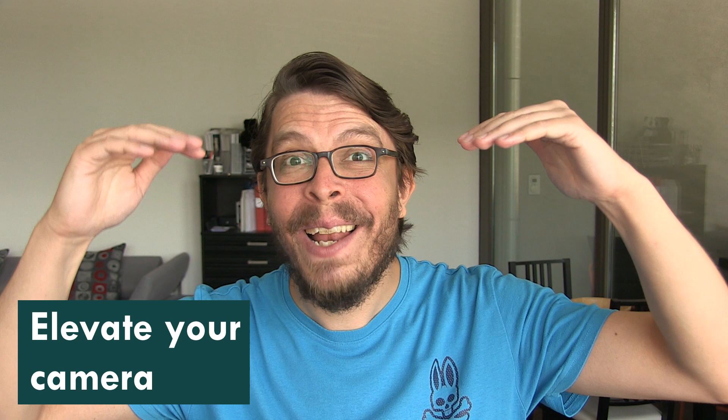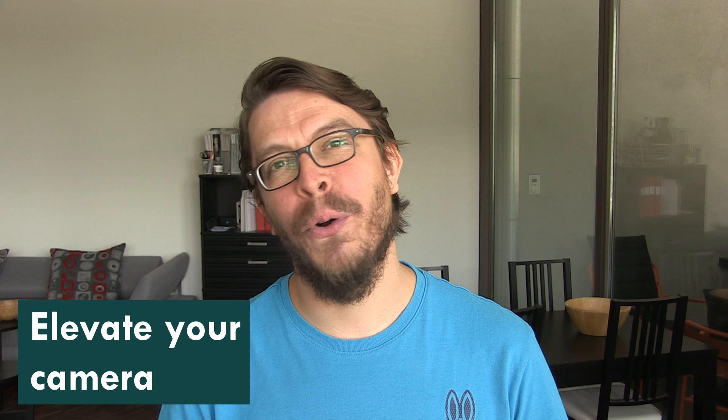First, we're going to talk about the position of the camera. And if you only remember one thing from this video, it is to please elevate your camera to eye level or a little bit higher. When you have it at eye level, you have a much more natural look and it doesn't look like you're looking down into your laptop. And just by changing your camera angle, you can actually go from this to this.